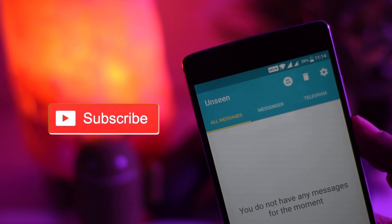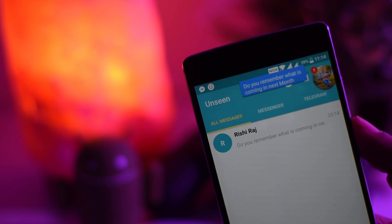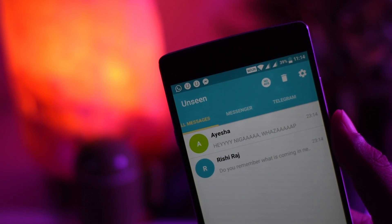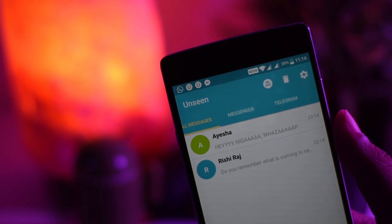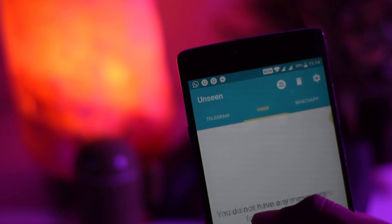Hack number three is Unseen. It is a life-saving app — you can read WhatsApp, Facebook, or any other messages without the blue tick. Once you receive a message, just open this app and read it. It won't notify the sender unless you open it via WhatsApp or the original app.